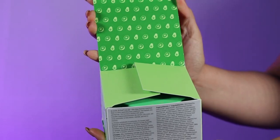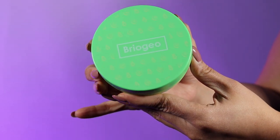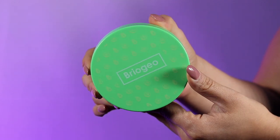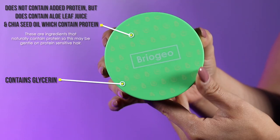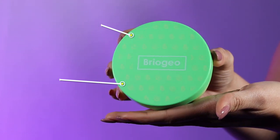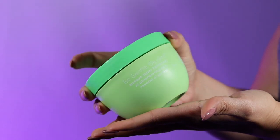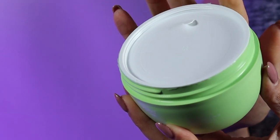This mask is on the pricier side, retailing at $36 for eight ounces. This product was sent to me in a PR package through the Briogeo and Ulta collab. I was so curious because I've been wanting to pick this up, but sometimes when I see pricey products, I think there are a lot of affordable ones in the market, so I need more detail before spending the money.